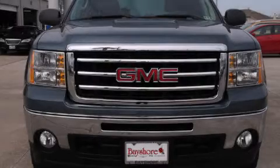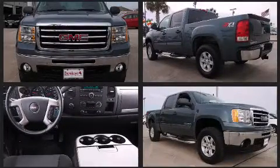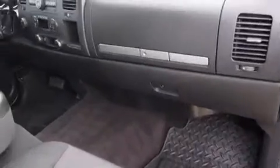The 2012 GMC Sierra 1500 features four-wheel drive capabilities, a durable automatic transmission, and a powerful eight-cylinder engine. Comfort and convenience were prioritized, as evidenced by amenities such as a tachometer, variably intermittent wipers, heated door mirrors, and remote keyless entry.